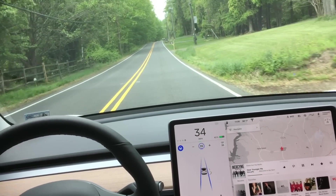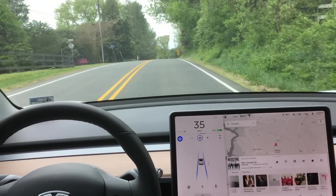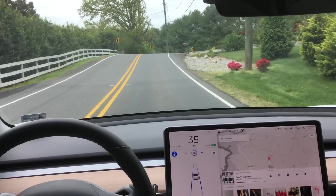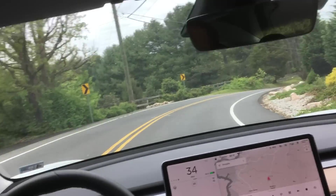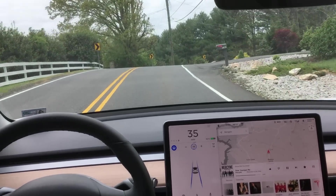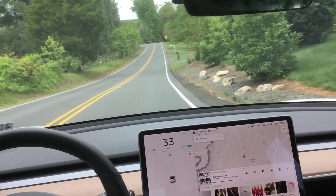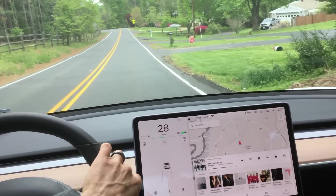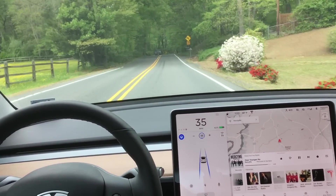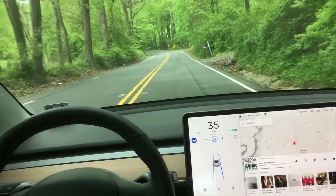Let me know down in the comments below if you have a theory on why it disengaged at that first hill crest. A pretty severe right turn coming up here — you're going to notice this curve if you saw my last video. I had to take over there because autopilot was actually going into the other lane. Anytime autopilot starts to drift out of the path of travel I expect, because my hand's on the steering wheel, autopilot's going to disengage immediately.